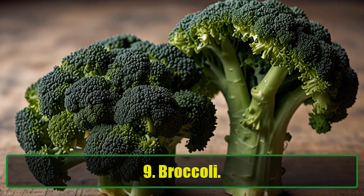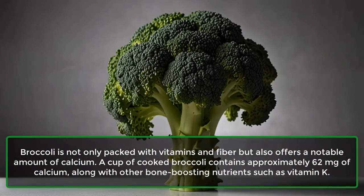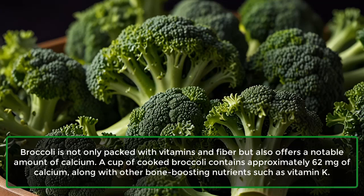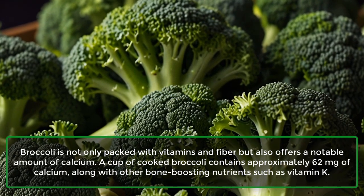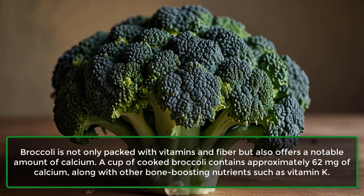9. Broccoli. Broccoli is not only packed with vitamins and fiber, but also offers a notable amount of calcium. A cup of cooked broccoli contains approximately 62 mg of calcium, along with other bone-boosting nutrients such as vitamin K.